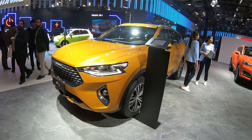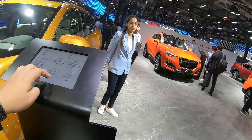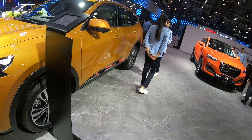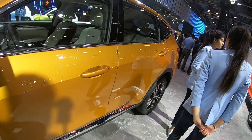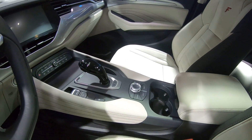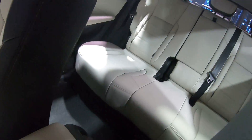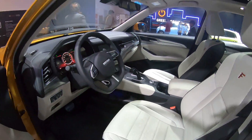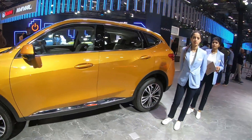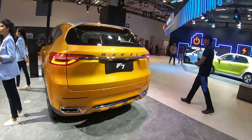Let me tell you about this F7 here — it is somewhere between the Honda CR-V and the Tucson. It gets a 2-liter petrol engine with a seven-speed DSG gearbox, and it's only two-wheel drive. The cockpit looks very luxurious and very premium, with a full panoramic sunroof, good amount of space in the back, and features should be quite impressive.